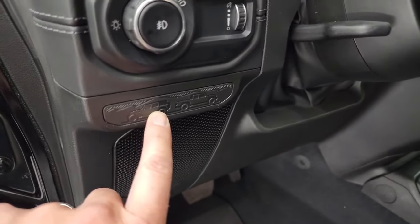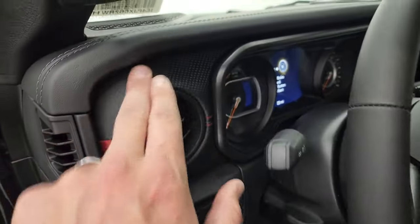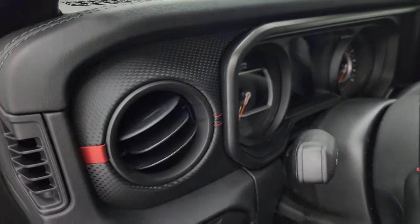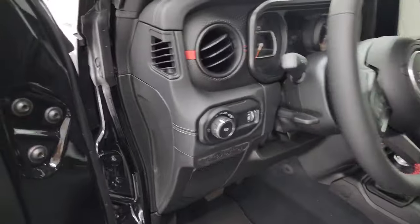You get a Wrangler and Gladiator back-to-back graphic — that is a new piece for 2024. The dash trim is different as well, kind of a rubber material. Auto headlamps, power locks, power mirrors, tilt and telescopic steering wheel.